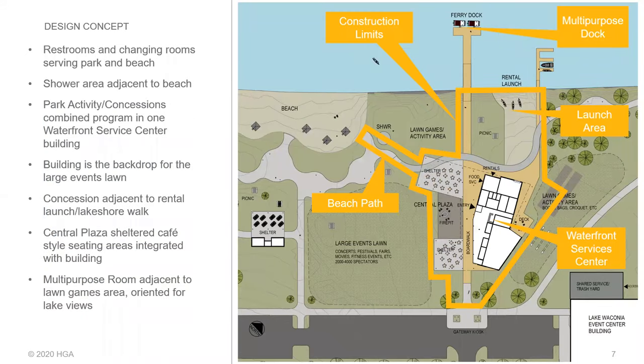The overall design concept — and this is preliminary — the outer yellow boundary shows the approximate construction limits of the project. That includes the waterfront service center building, the launch area on the beach for non-motorized watercraft, a multi-purpose dock that would allow ferries to dock for ferry service to Coney Island, a connection to the beach, some sort of path that could include shower facilities, and then a connection to the existing parking lot. Restrooms and changing rooms within the building would serve the beach, and there would be a shower adjacent to the beach.